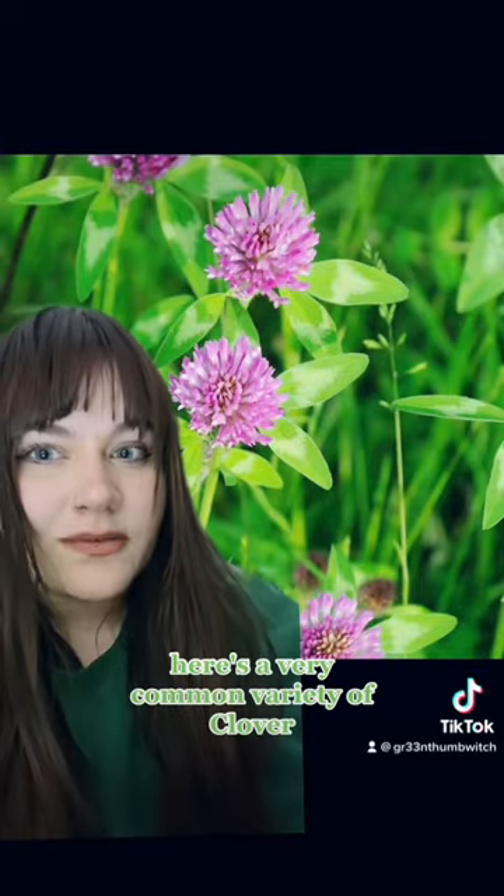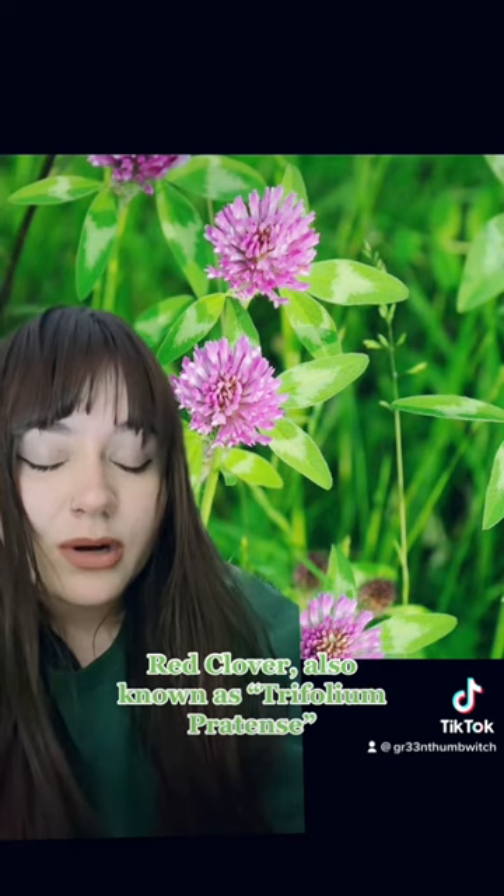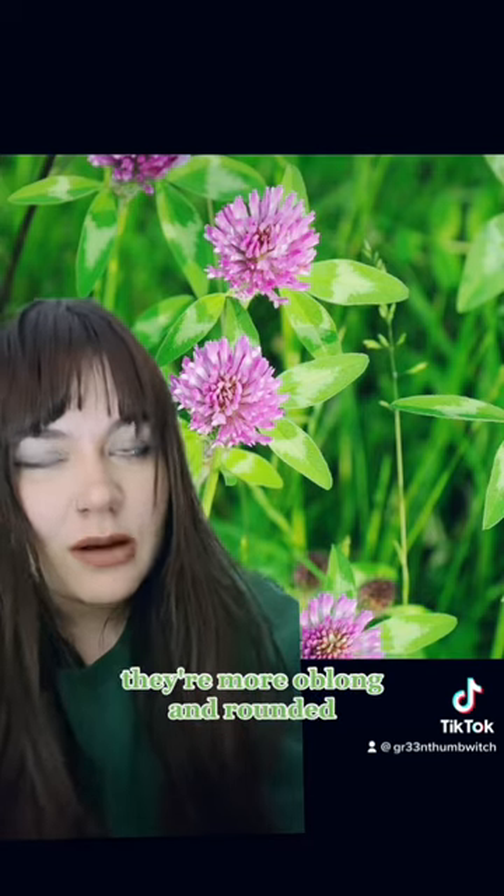Here's a very common variety of clover — red clover, also known as Trifolium pratense — and if you notice, the leaves are not actually heart-shaped; they're more oblong and rounded.